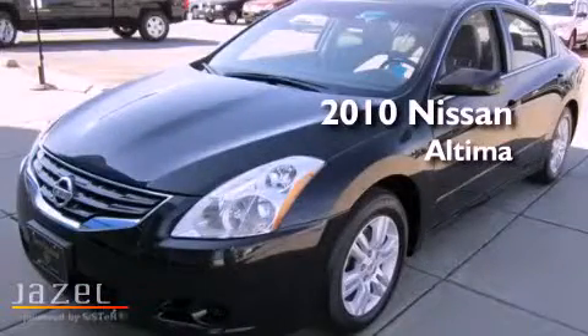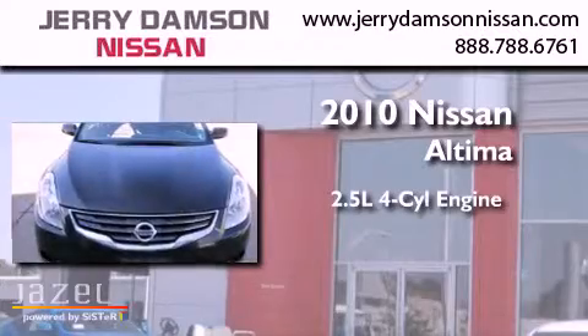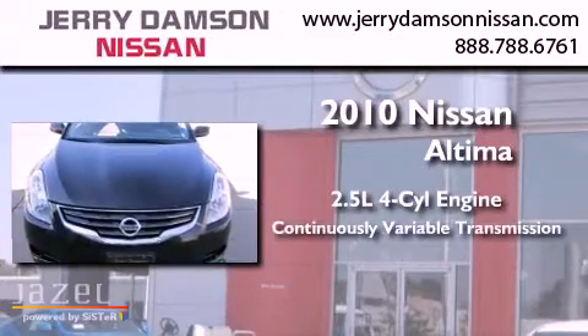This is a 2010 Nissan Altima. It has a 2.5 liter four-cylinder engine and a continuous variable transmission.